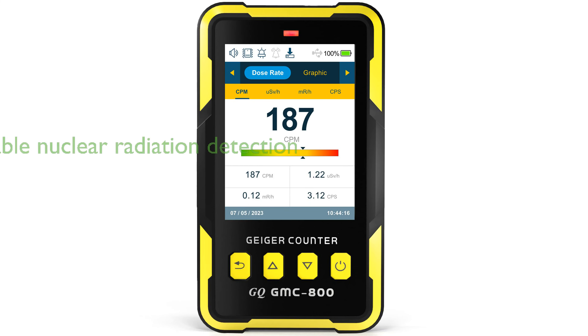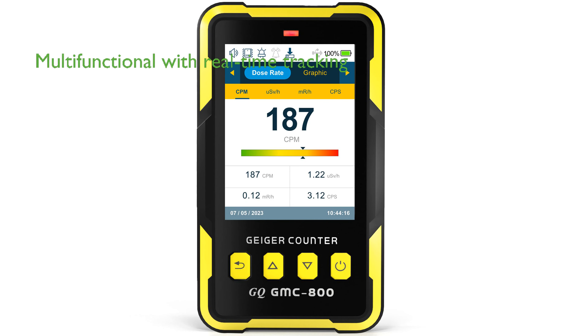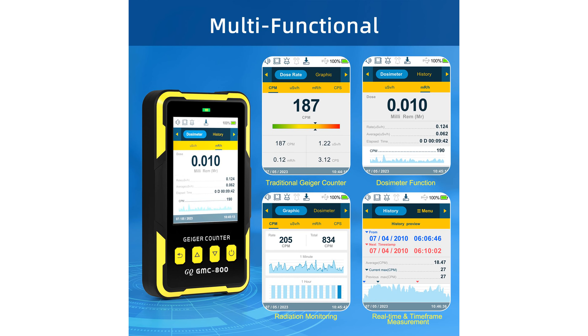The GMC-800 Geiger counter is the latest model from GQ Electronics, offering a portable solution for detecting nuclear radiation including beta, gamma, and x-ray. This versatile device not only functions as a traditional Geiger counter, but also features real-time measurement, a dosimeter function for human exposure tracking, and radiation monitoring over time. Designed to meet USA national standards, the GMC-800 ensures accurate measurements facilitated by a user-friendly interface and a large, clear TFT color LCD display.